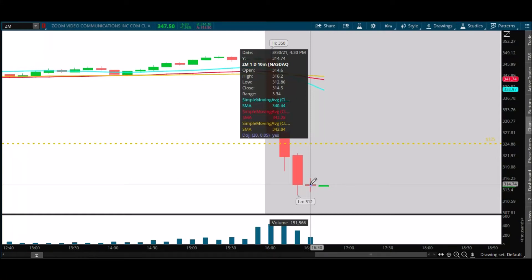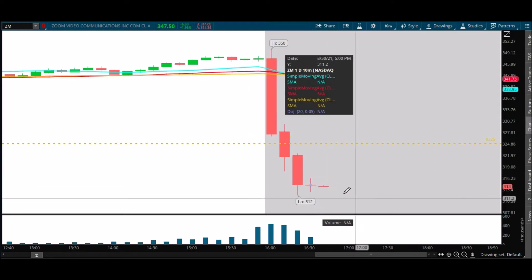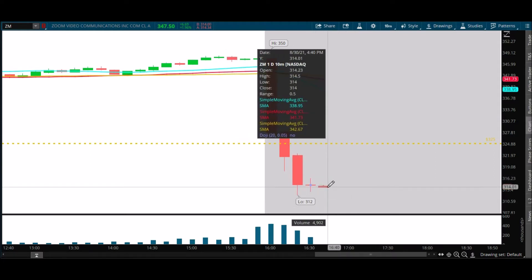That was not a close the bulls were looking for at all. Closing at 314.50 is pretty weak right now — weak volume. This should continue to trail back down. Like we've been talking about, 310.50 will be the first test.